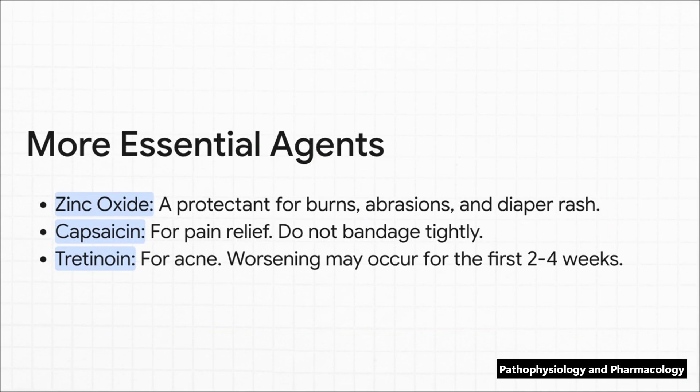Let's round out this section with three more essentials you'll definitely see. First, you've got zinc oxide — a simple but effective protection for things like minor burns or diaper rash. Then for pain, there's capsaicin. The key teaching point here is a big one: do not bandage the area tightly, because that can trap heat and cause some nasty burns. And finally, tretinoin for acne. With this one, managing your patient's expectations is everything — you have to tell them that their skin might actually look worse, with peeling and redness, for the first couple of weeks before it starts to get better.